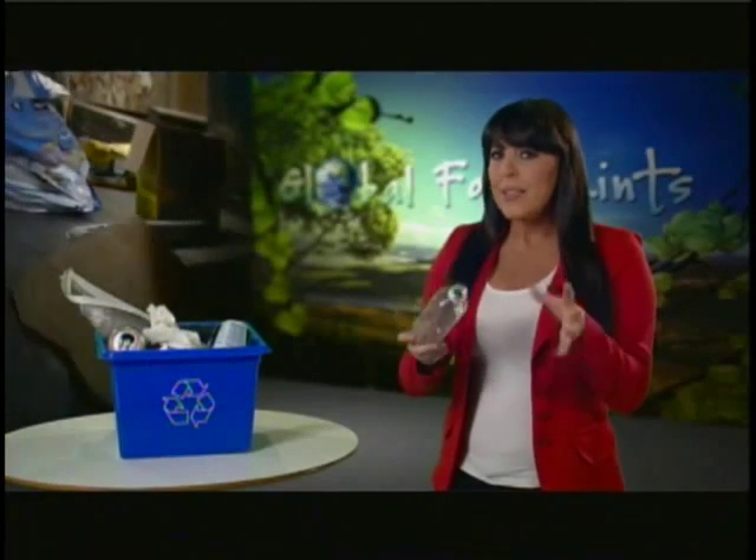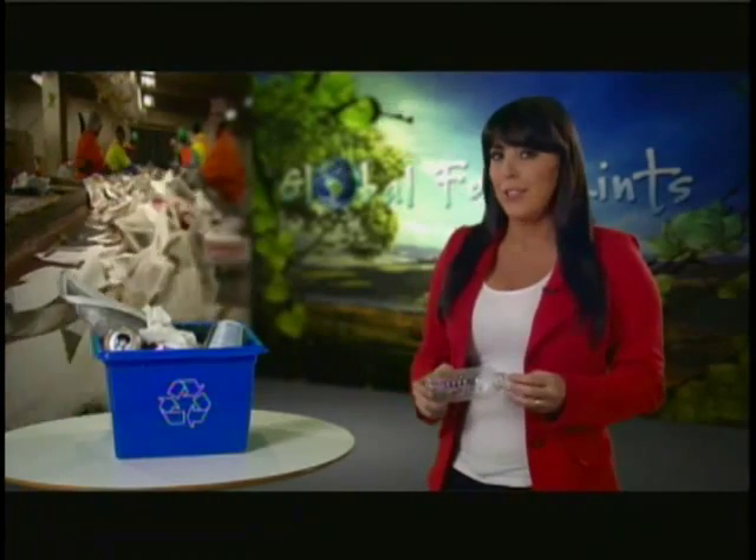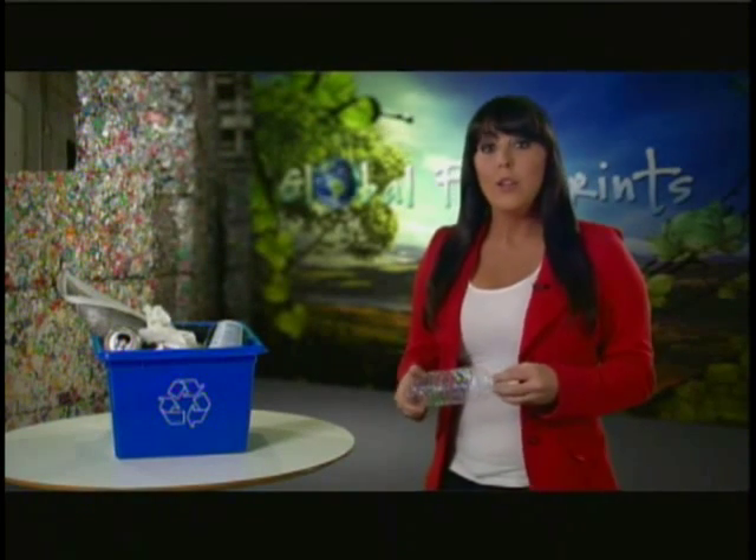Are you curious about what happens to the things you recycle? Have you ever wondered what a day in the life of your recyclables might look like? If so, we've got you covered. Here's a look at the journey that plastic bottles, paper, aluminum, and steel cans take every day.